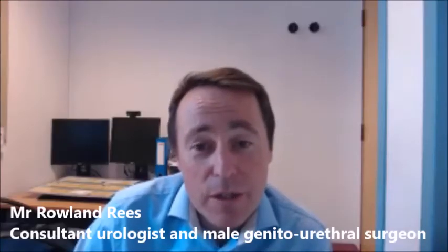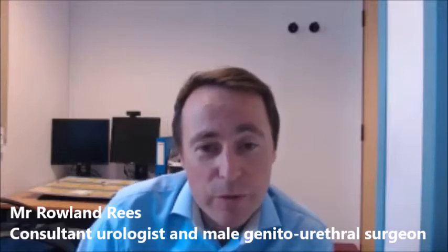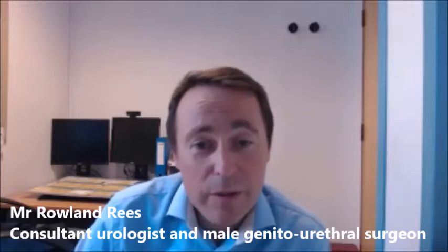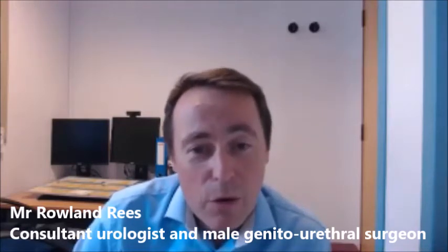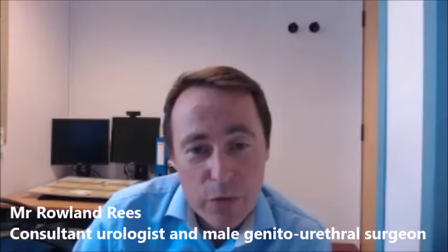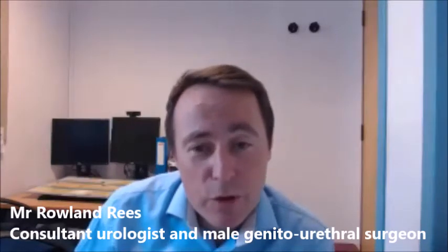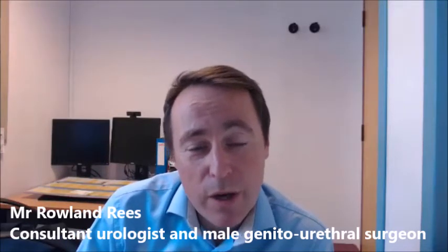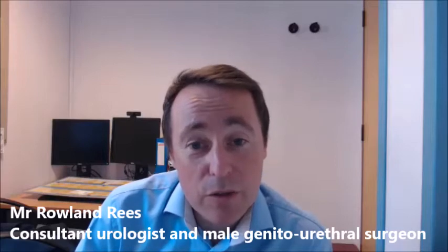A microdissection TESE, or microTESE, is the best way of performing surgical sperm retrieval when there is non-obstructive azoospermia and it carries the highest success rates. The testes are opened and all areas are searched under an operating microscope, looking for the largest seminiferous tubules. We select the best tubules — perhaps those near the blood supply — and give them to the embryologist to examine. This minimises trauma to the testicle and maximises the chances of finding a source of sperm production.